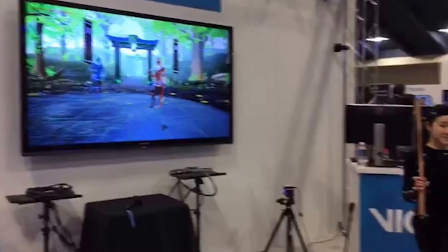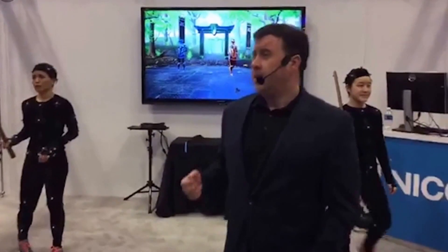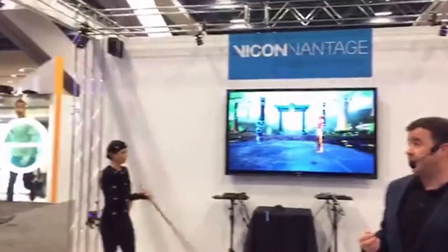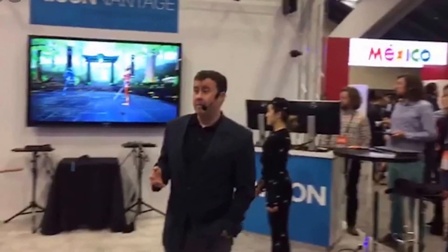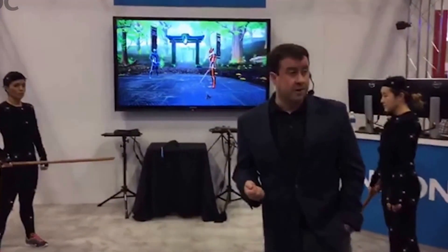If you were at SIGGRAPH, you might have got a sneak preview — we called it Project Atana at that point, and we showed a couple of feature and tech demos. But the software is much more mature now, and we're launching it as Vicon Shogun. Shogun is a huge investment for us — more than 3 years of work with a team of more than 10 people, so that's more than 30 man-years of investment.